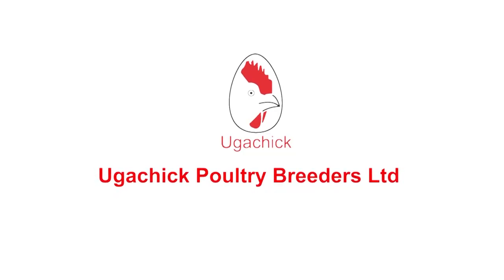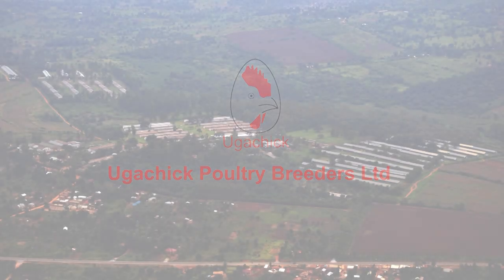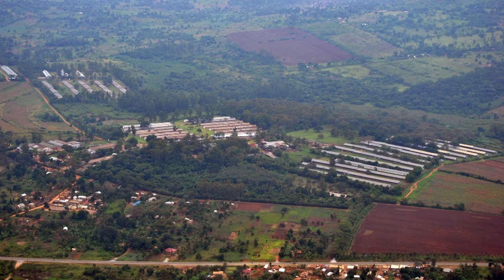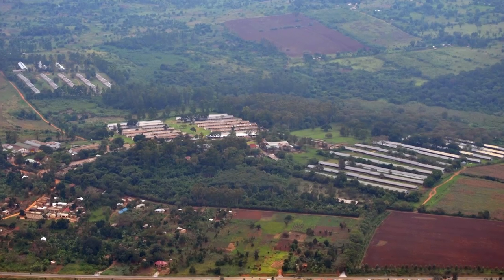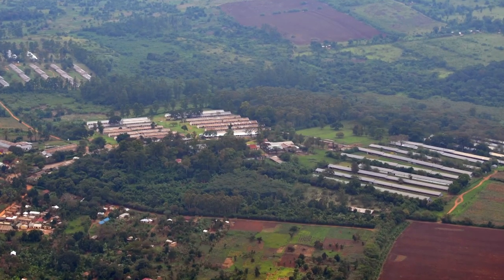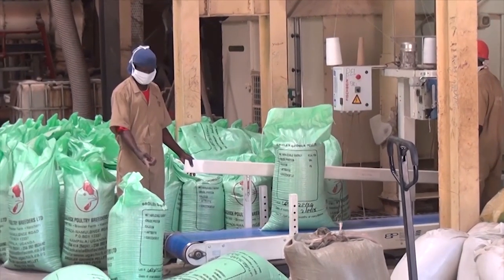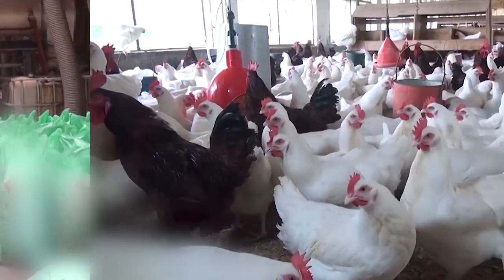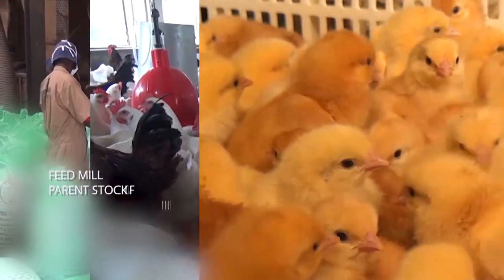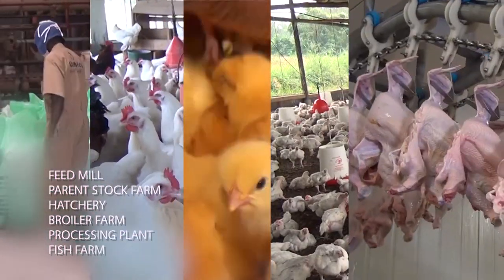Yugachik Poultry Breeders is a Ugandan family-owned and run business established in 1992. It has since evolved into a vertically integrated poultry producer located in Medjaje, 20 kilometers north of Kampala. Yugachik has five mutually dependent business divisions: a feed mill, a parent stock farm, a hatchery, a broiler farm, a processing plant, and a fish farm.